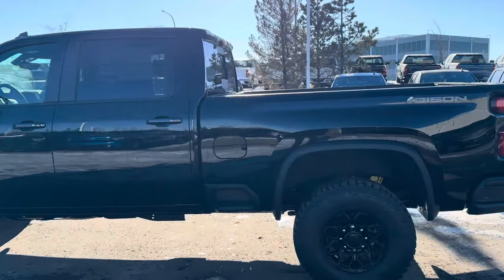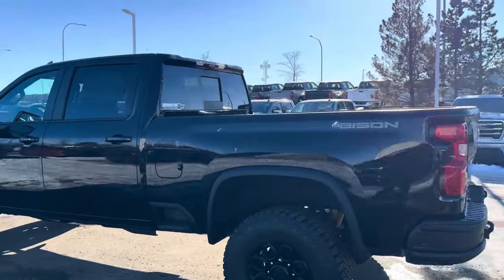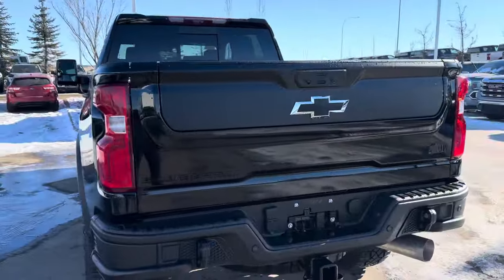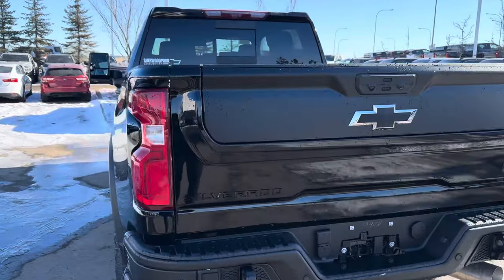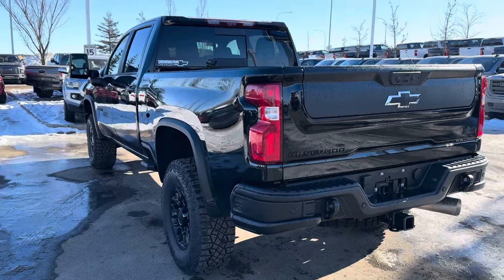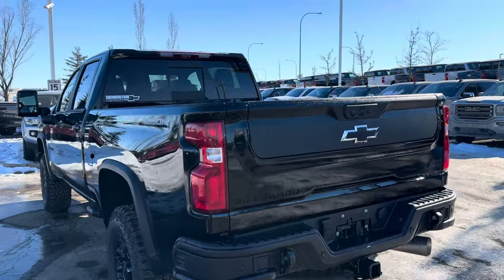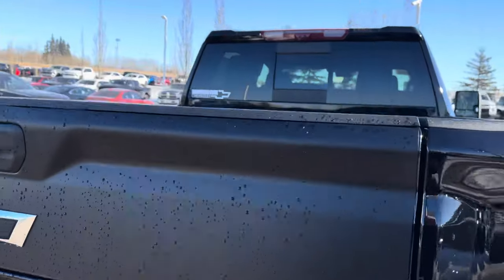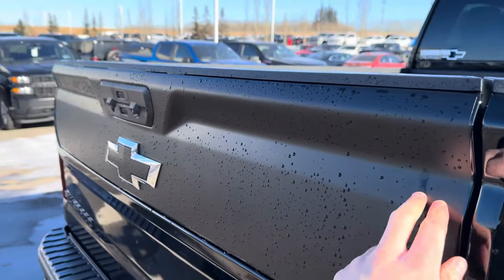The truck has that factory lift and the multimatic DSSV suspension dampers, which make for a really great ride despite how massively large these trucks are. If you like to feel like the king of the road, there really isn't much more you can get without building your own truck. You can see the Bison badging on the side, and then getting into the rear — black is my personal favorite for the Bison, and the same goes for the half-ton Bison Edition ZR2s.